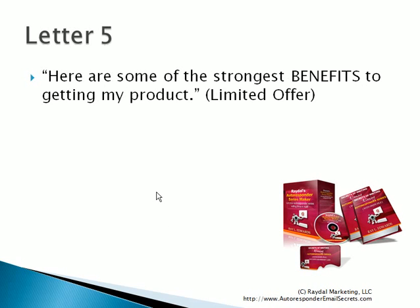Now in letter number five, you say: here are some of the strongest benefits to getting my product. You give them testimonials and benefits — benefit number one, benefit number two. You can give them either three or maybe up to five benefits. These are going to be the benefits pulled from your main sales letter. So you're going to realize that your main sales letter and your autoresponder series are going to be working hand in hand. You give them some strong benefits, maybe three, maybe five — it all depends on what your product or service is.